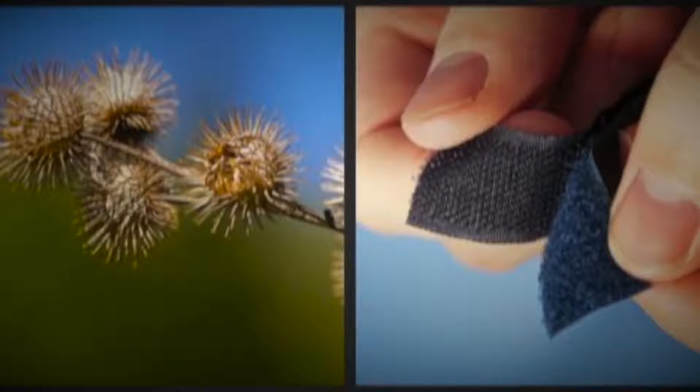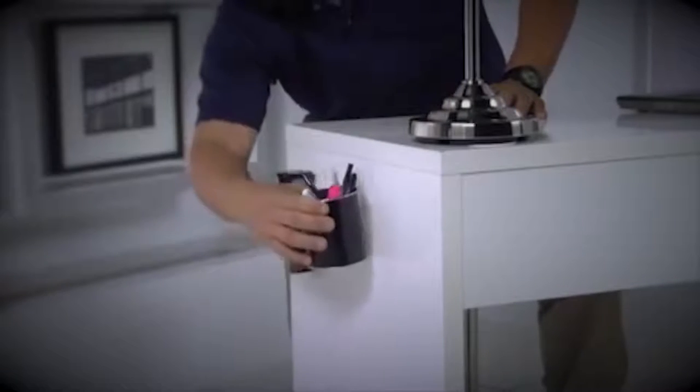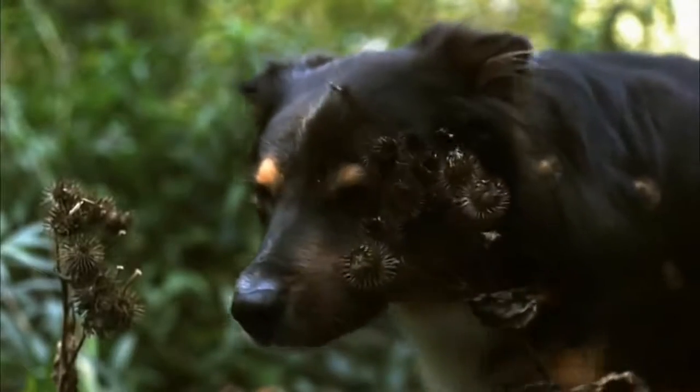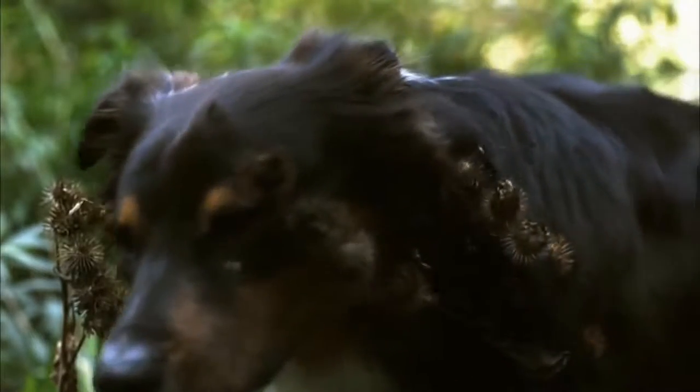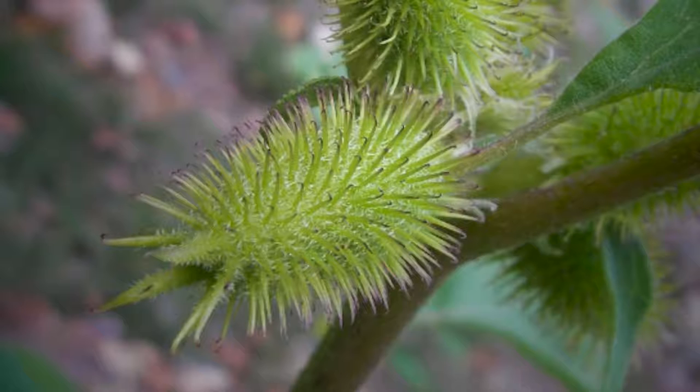Velcro tape is one of the oldest examples of biomimicry. Velcro tapes are common in things we use daily, like clothes and bags, and it is designed by studying the seeds of sticky grass. Though people see these seeds as a nuisance, Mr. George de Mestral founded a business worth millions in 1951 simply by observing the seeds clinging to his dog's fur. He studied how the tiny hooks of these seeds cling to fur, fabric, and leather.